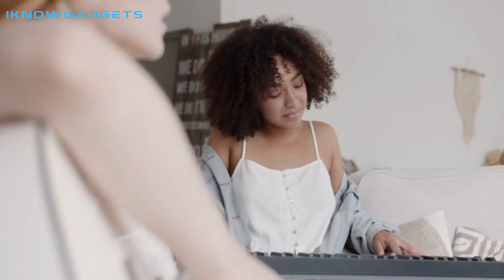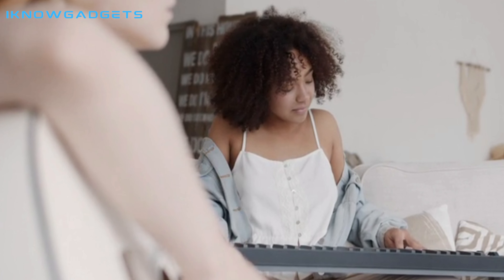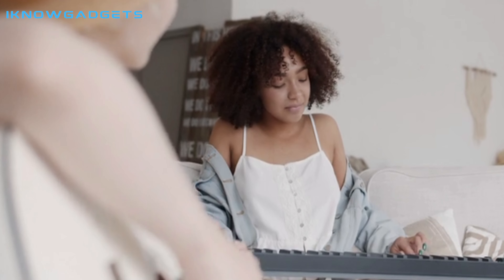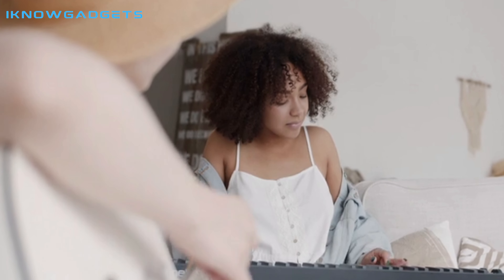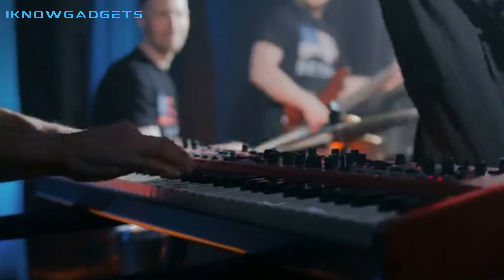We hope this list of the top 5 digital pianos of 2023 has been helpful in guiding you to make the right purchase. Don't forget to check out the link in the description below to buy the digital piano of your choice. We wish you the best of luck and hope you find the perfect digital piano for your needs. Thank you for watching.